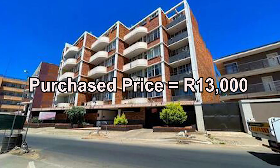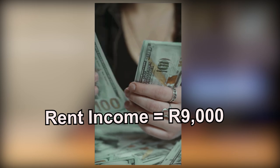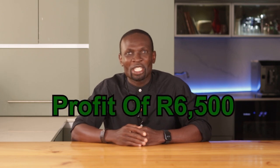So here is how it all worked out: I bought a flat for 13,000 rand, spent 3,000 rand on repairs, and got a tenant to pay me 9,000 rand upfront. The bank gave me a loan of 20,000 rand, and after all the costs, I walked away with 6,500 in profits — all in just three months. This is just the beginning. In the next video, I'm going to share the exact strategy that turned this small win into millions — South Africa's best kept real estate secrets.